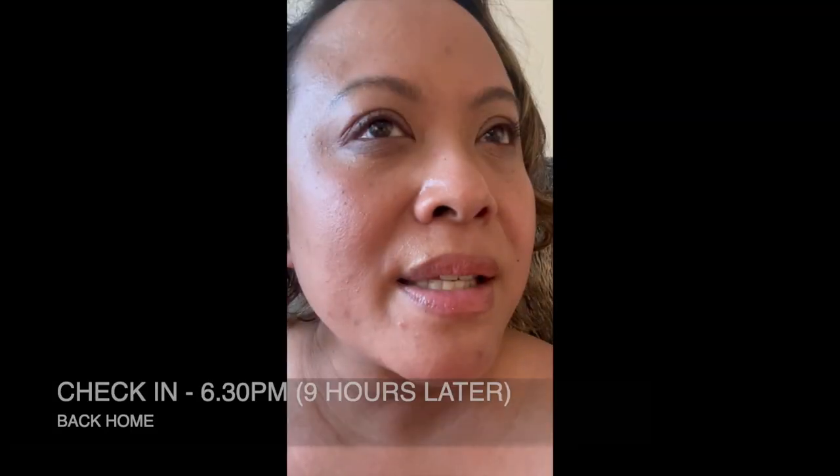4:15 check-in: the foundation is looking really really natural and giving me a gorgeous glow. 6:30pm check-in: it's still looking pretty good. I'm very impressed — I've been getting a lot of compliments. It is a great foundation; it's wearing off a little bit because I'm hot, but other than that it looks really really good.